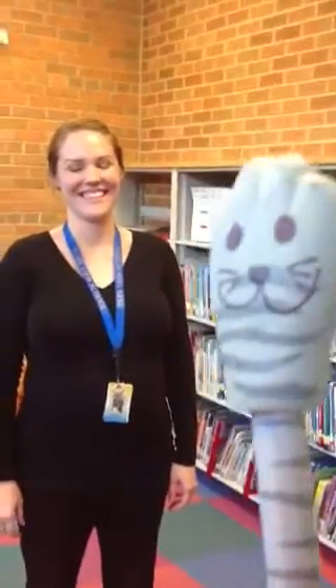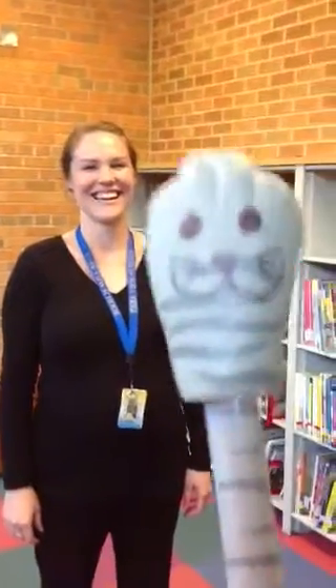Hello, I'm Zach the Cat in the library with Miss Doherty. She's going to tell us about the library. Thank you, Zach the Cat.